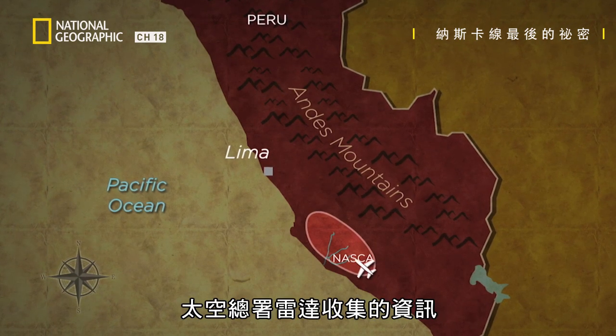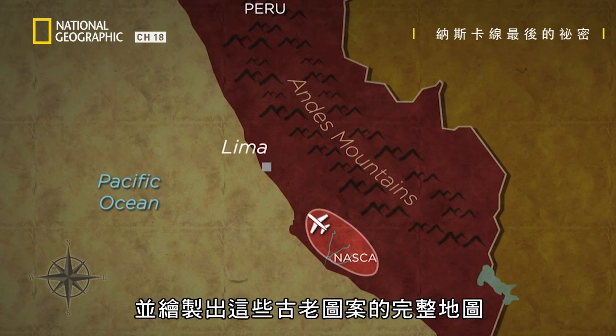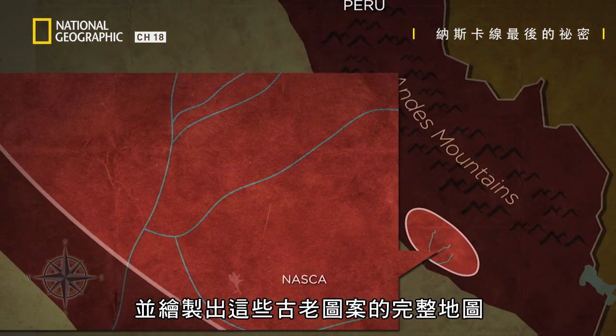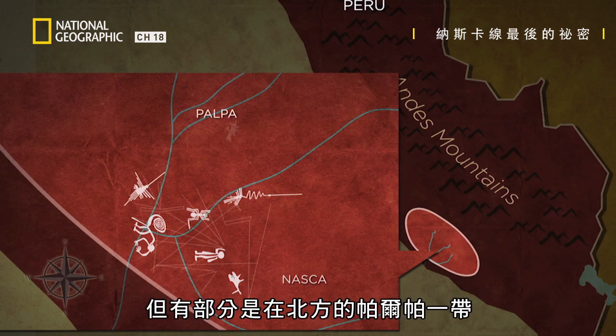The data collected by NASA's radar has helped draw up a catalogue and a more complete map of these ancient designs. Most of the geoglyphs are clustered around the NASCA area, but there are others, more to the north, in the Palpa area.